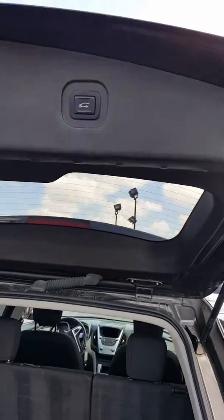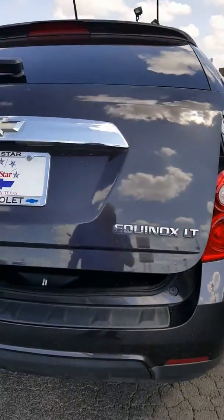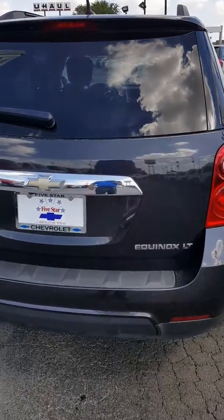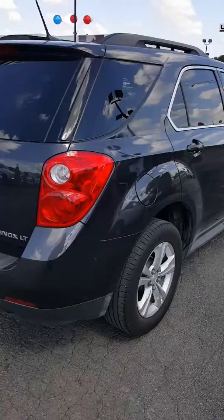And it does have the remote rear hatch function on the key fob as well, so you don't have to be at the vehicle to open the rear hatch.